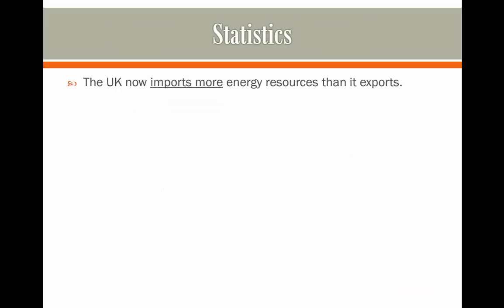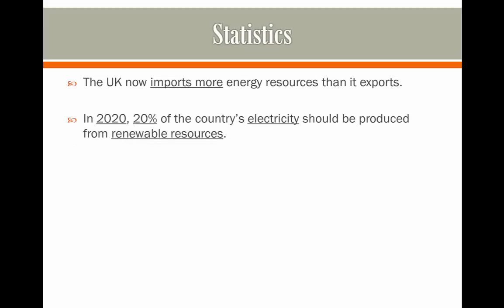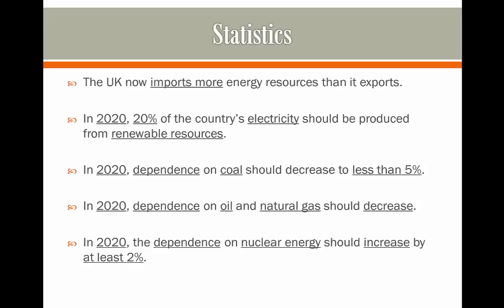The UK now imports more energy resources than it exports. In 2020, 20% of the country's electricity should be produced from renewable resources. Dependence on coal should also decrease to less than five percent by 2020. Dependence on oil and natural gas should decrease massively, and dependence on nuclear energy should increase by at least two percent by the time we reach 2020.